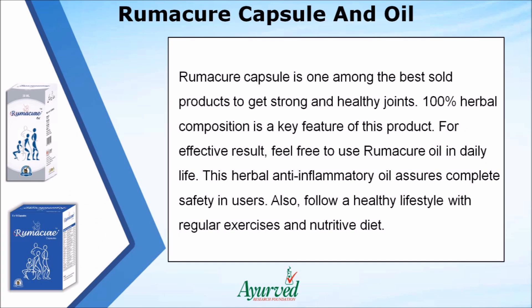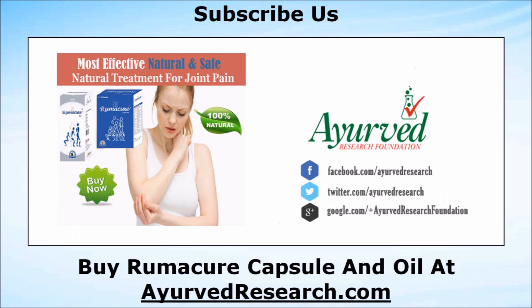Rumicure capsule is one of the best-selling products to get strong and healthy joints. Its 100% herbal composition is a key feature. For effective results, feel free to use Rumicure oil in daily life as well. This herbal anti-inflammatory oil assures complete safety. Also follow a healthy lifestyle with regular exercises and a nutritive diet. You can find more details about Rumicure capsules and oil at aherbresearch.com.